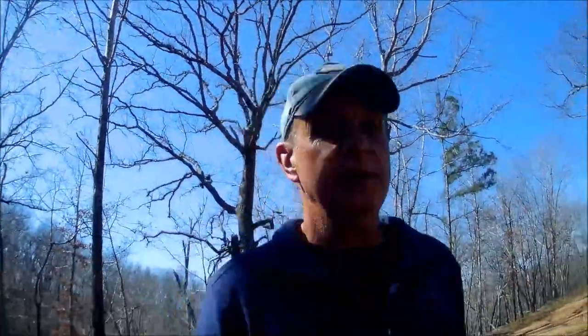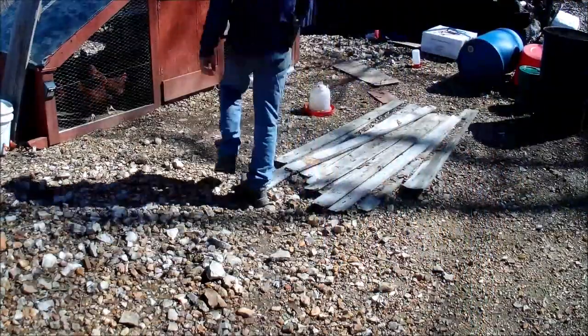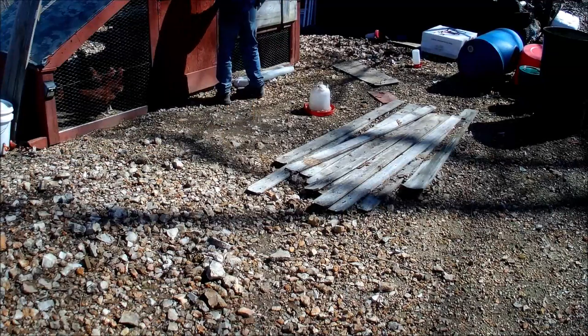They scramble underneath the camper. Oh, you can hear them. They are not happy. Chickens are not happy. All right, chickens. You ready? Keep an eye out for the falcons.